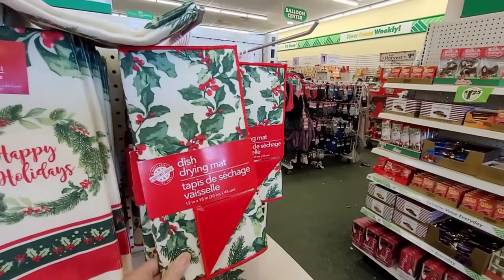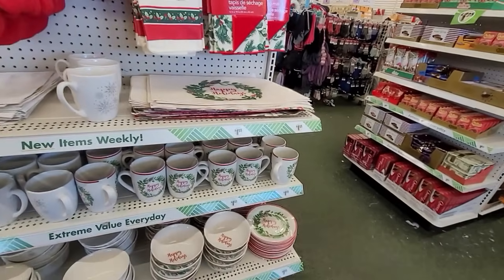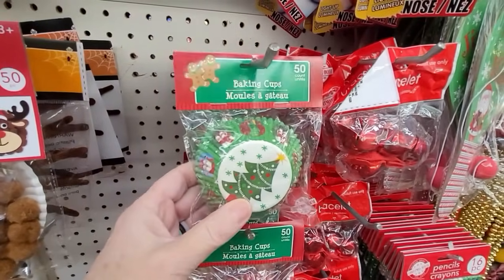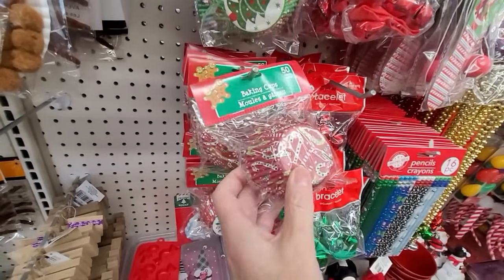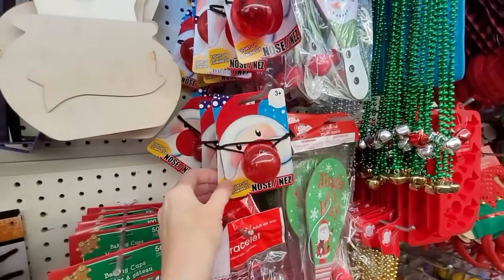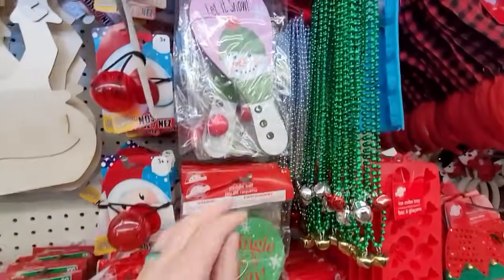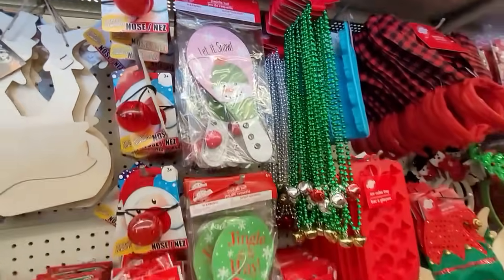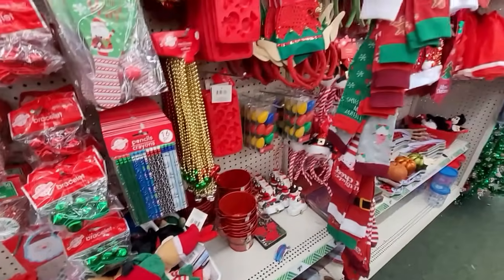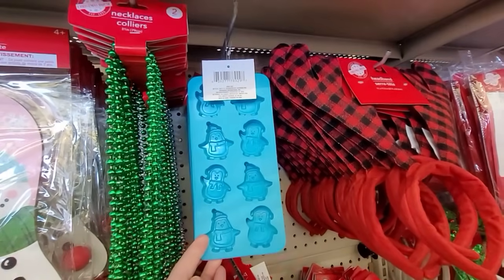One of my favorite Dollar Tree products are the dish drying mats, and this holly one is elegant — they have all the dishware to match. And baking cups: you get 50 of them and they are really festive designs. There's also a bell bracelet, a Santa Claus red nose, all these fun little things. I loved these little paddle ball toys when I was a kid. Can't go wrong with a 16-pack of festive pencils, and I like these silicone ice cube trays.